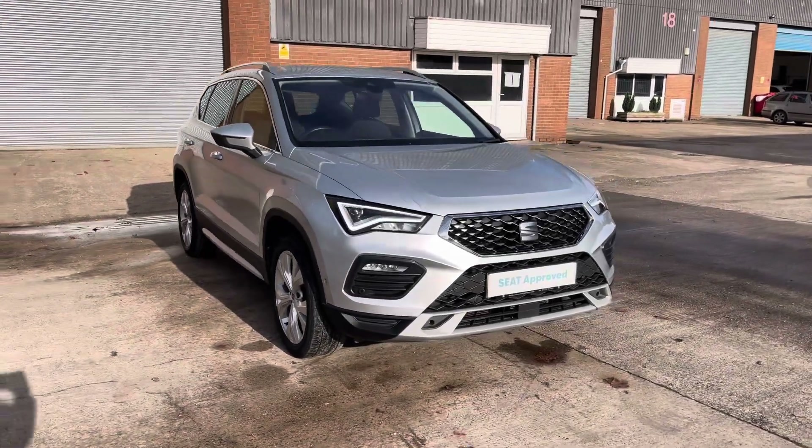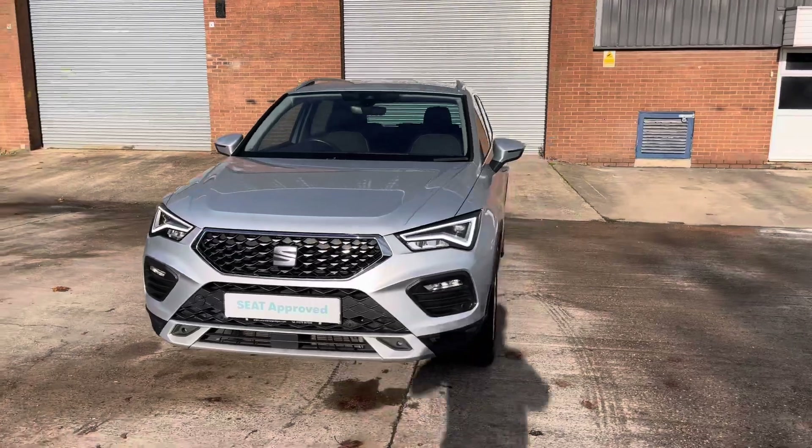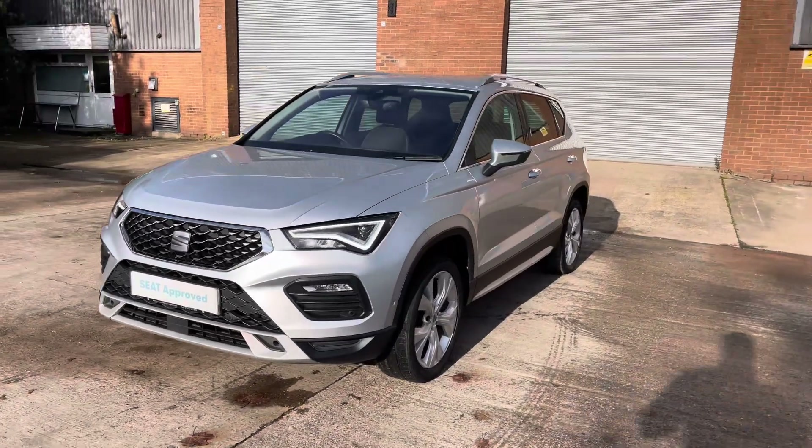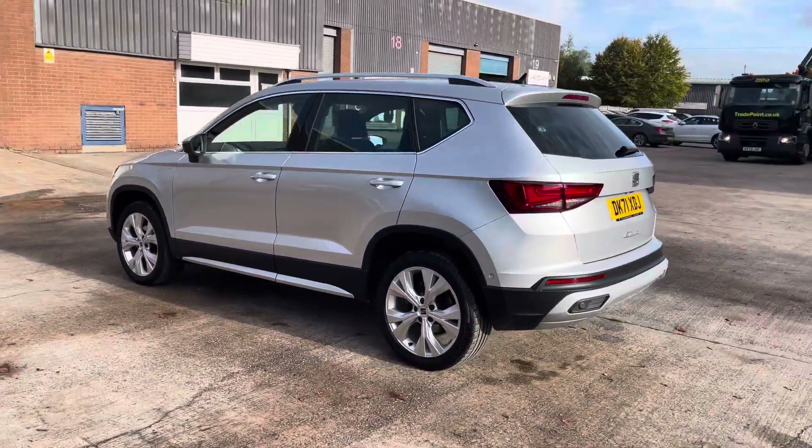Hello, this is Jamie from Crewe SEAT. We are delighted to be able to offer you this gorgeous approved used SEAT Ateca Xperience. This vehicle comes with a 1.5 litre turbo petrol engine, producing a power output of 150 PS. The vehicle also features the 6-speed manual transmission.